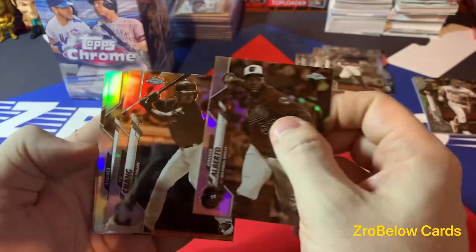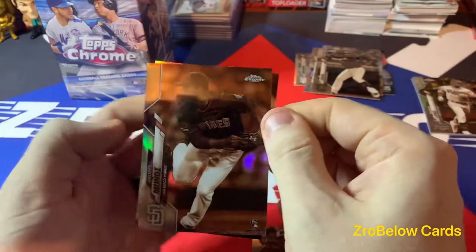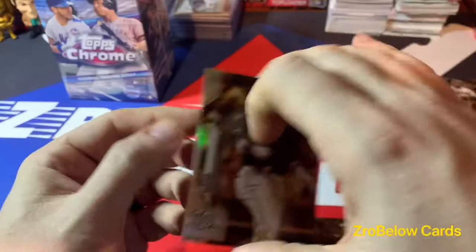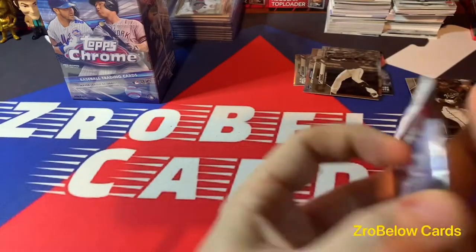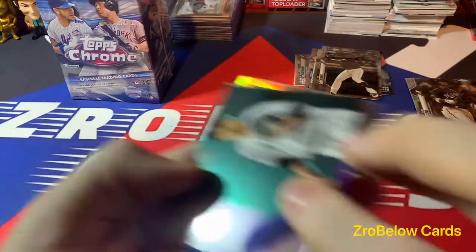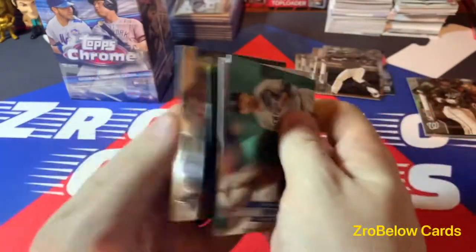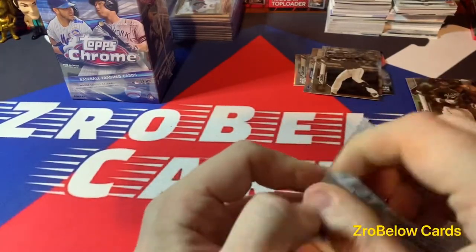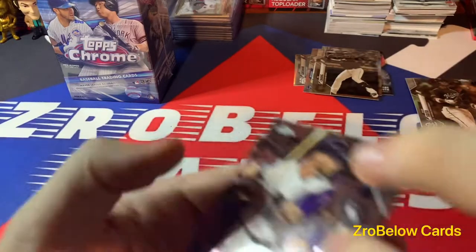There's Hanser Alberto, there's Yu Chang - he's probably the second best prospect in here in my opinion. Nice rookie. There's Andres Munoz. There's a nice one of Soto that almost looks miscut because it looks like it's cutting off his head. I love Topps Chrome - it's one of my favorite products. It's just gotten to the point where you can't get your hands on it and I'm not going to chase it. Pete Alonso and Rowdy Tellez. I'm supposed to be getting a hobby box of it but I don't know if my guy got it in yet.